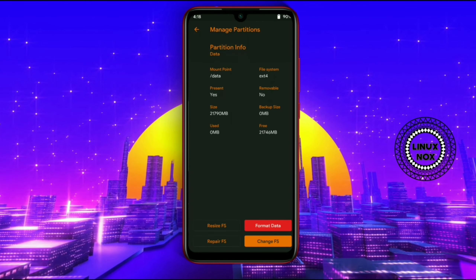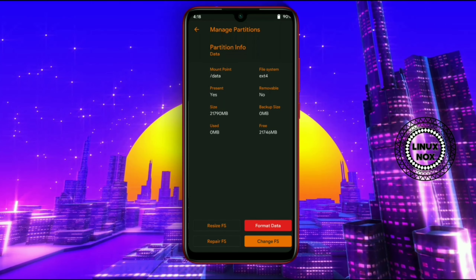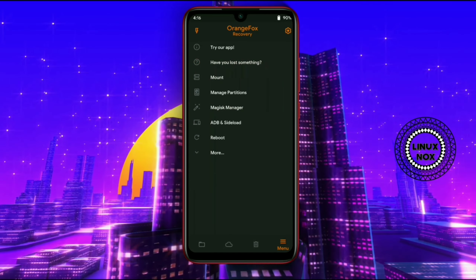From the bottom options, go into Wipe and select all the relevant options. Make sure to leave internal storage, USB, and micro SD unchecked so they won't get formatted. After selecting, simply click on Swipe to Wipe.